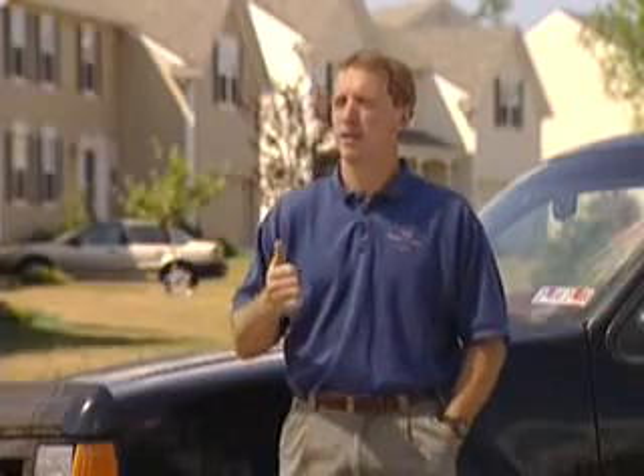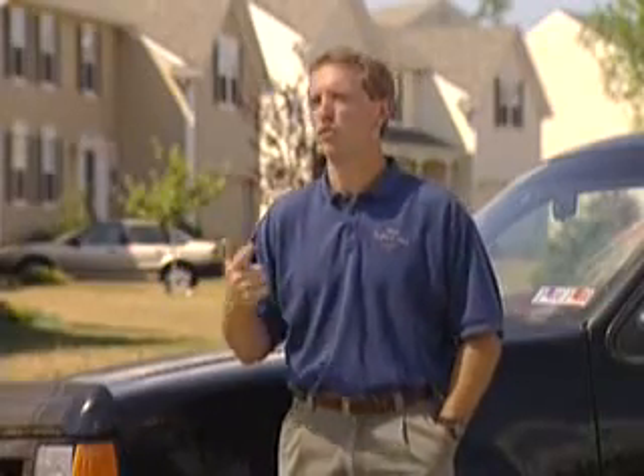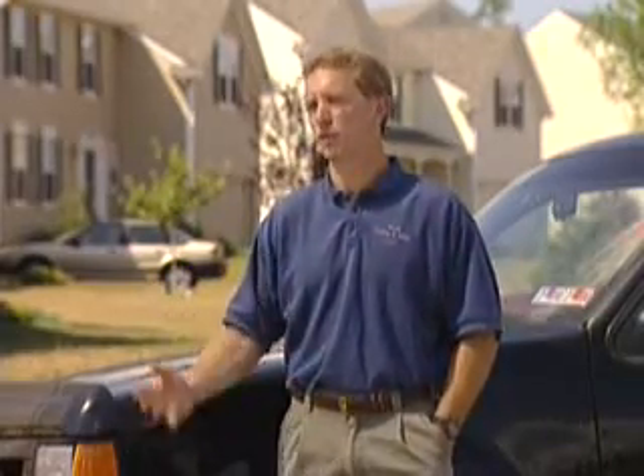Cedar Impressions has been a great product to sell and a great product to use. I've used it on everything from Victorians to colonials to federal to contemporaries, and it's complemented every architectural style and looked just great. Cedar Impressions gives you a number of different ways to go, with a wide variety of colors and styles and a lot of options on how to design your home.